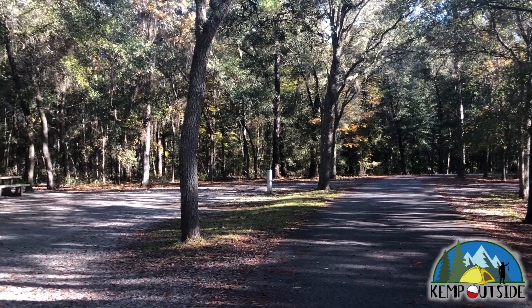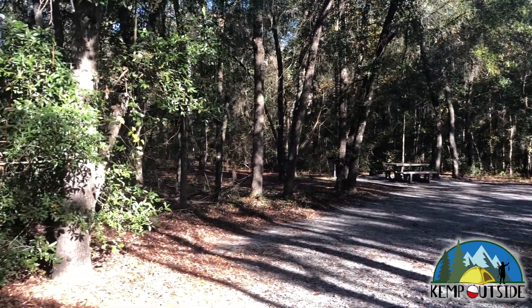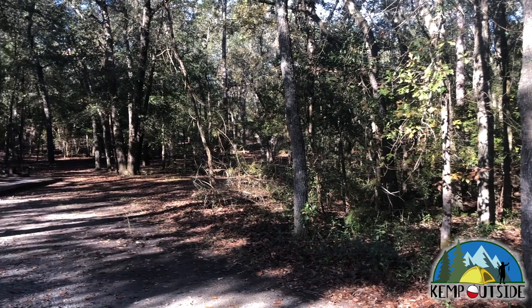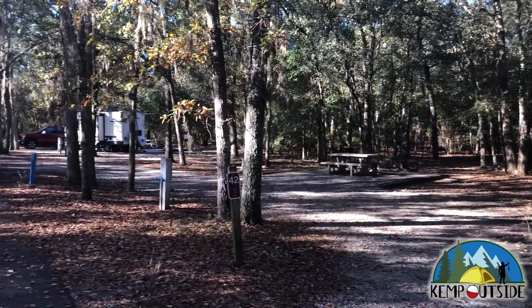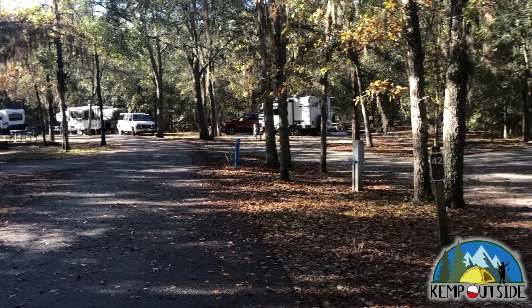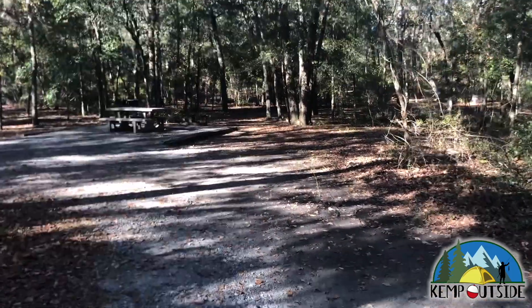We'll take a look at campsite 42 first from the loop road, and as you can see here, this site offers you a fantastic view of the woods as it's on the exterior of the loop. It's level, with an easy transition off the pavement into the site and then also back on.